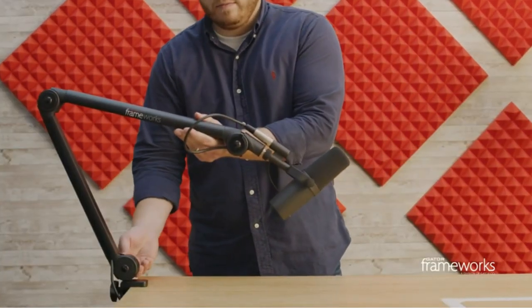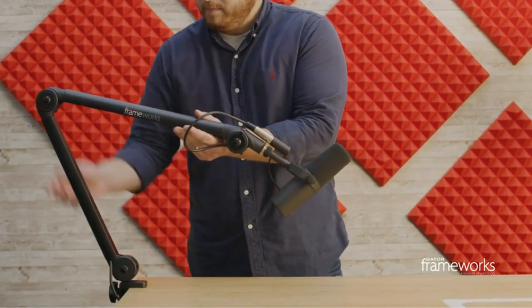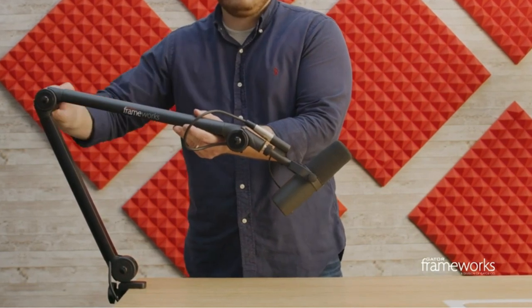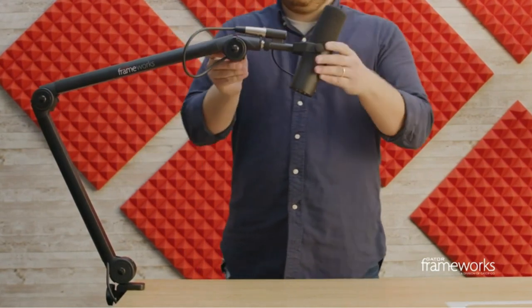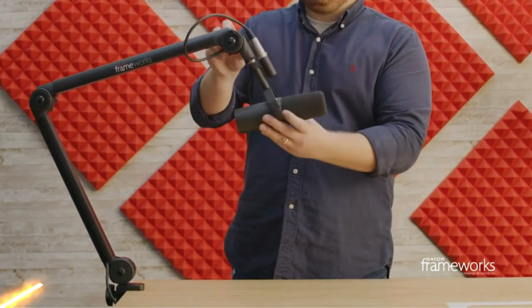The Gator Frameworks Deluxe Microphone Boom Stand is a versatile and reliable choice for podcasting and vocal recordings, featuring a spring-loaded articulating arm for precise microphone positioning and an XLR cable with internal guide for quick setup.